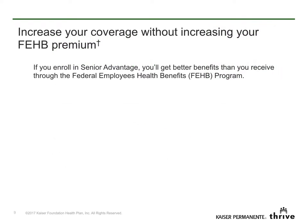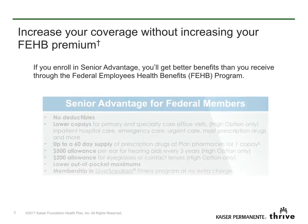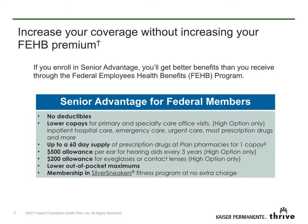Did you know you can increase your coverage without increasing your FEHB premium? With Senior Advantage, you get better benefits than you get with just your FEHB benefits alone. If you enroll in Senior Advantage, you'll get our lowest co-pays available to FEHB members, and more.